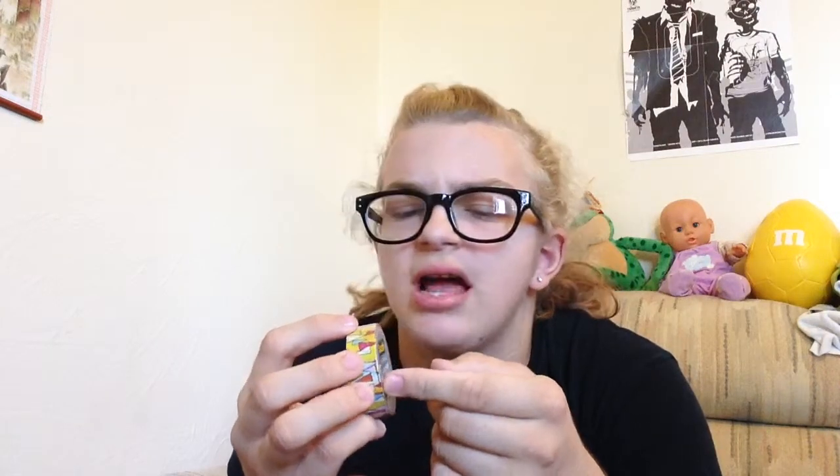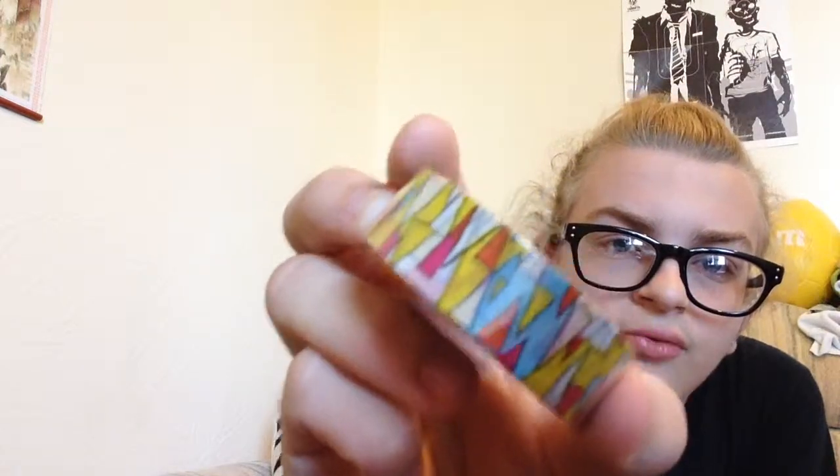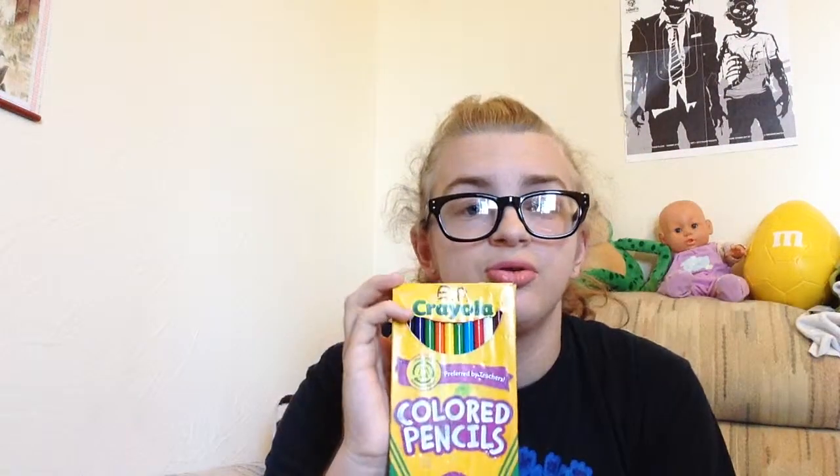Next is this Scotch Expressions washi tape. I'm not totally sure where I got it — either I or my mom bought it. It's scotch washi tape, and I have it in case I decide to decorate my binder if they let you do that, or to decorate my locker a little bit. I really like the pattern — it's very geometric and triangle-y.